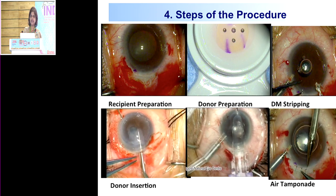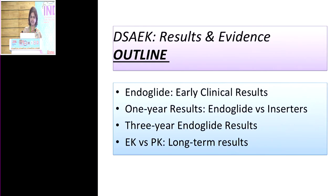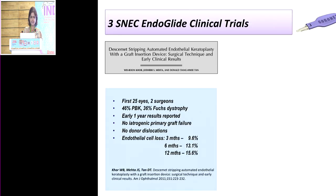We have done away with folding for a very long time. We believe the endoglide is one of the best inserters based on results and evidence. I'll divide the results into four sections: our early clinical results with the endoglide, and our one-year, three-year, and long-term five-year-plus graft results with DSEC endoglide.